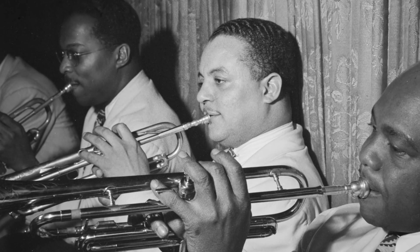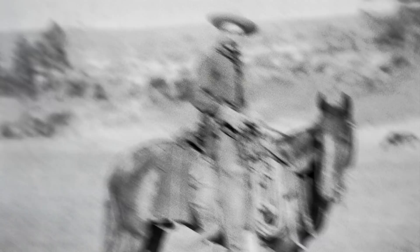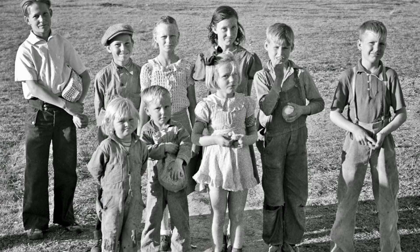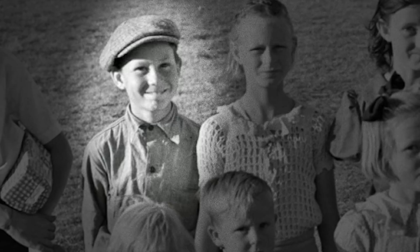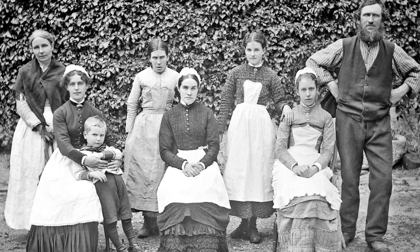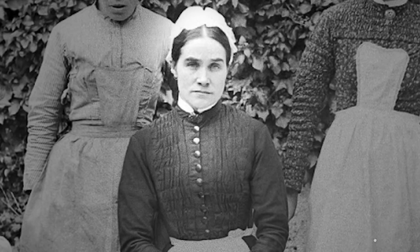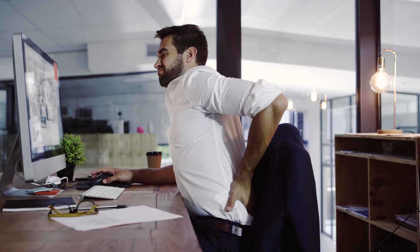Let's rewind real quick. One thing we all share on this planet is pain. Let me show you. This dude — trumpet elbow. This hombre — saddle sore. These kids all have headaches, except for this kid. He's fine. You know why no one smiles in old photos? They were all in pain. And sooner or later, we'll all experience it too.